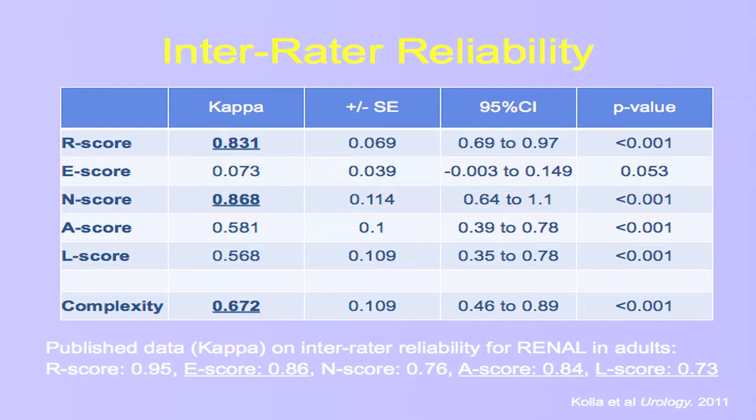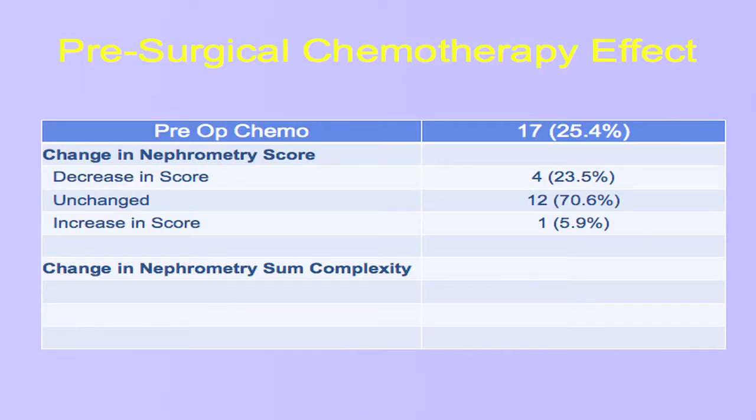I think part of the problem is that when you're dealing with children with renal tumors — specifically the younger ones under the age of six or seven with Wilms tumors — there may be a 14-centimeter lesion in a five-year-old that essentially replaces the whole ipsilateral retroperitoneum. Sometimes it's difficult to assess: do you call that extremely endophytic, taking over the whole kidney, or is that really very exophytic? It's not explicitly enough stated, such that what I thought it was versus what our radiologist thought was a bit different. There are some nuances that would need to be changed for this particular population.